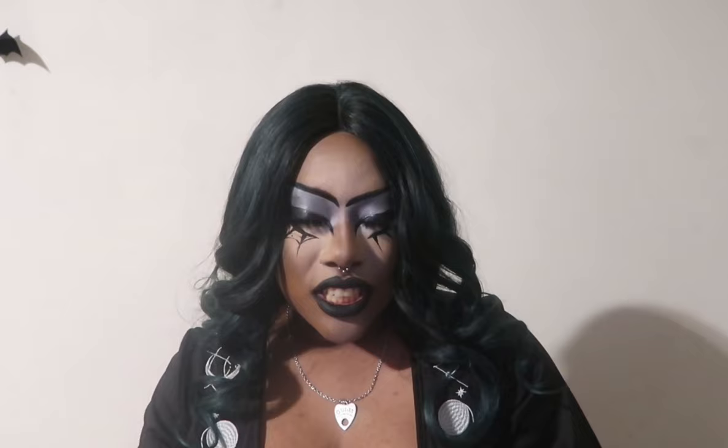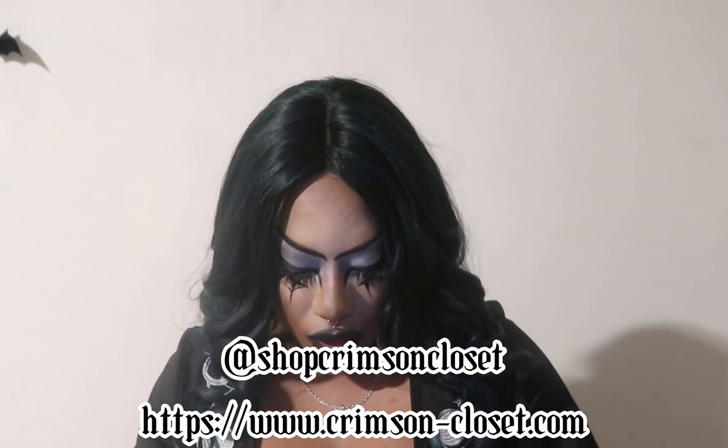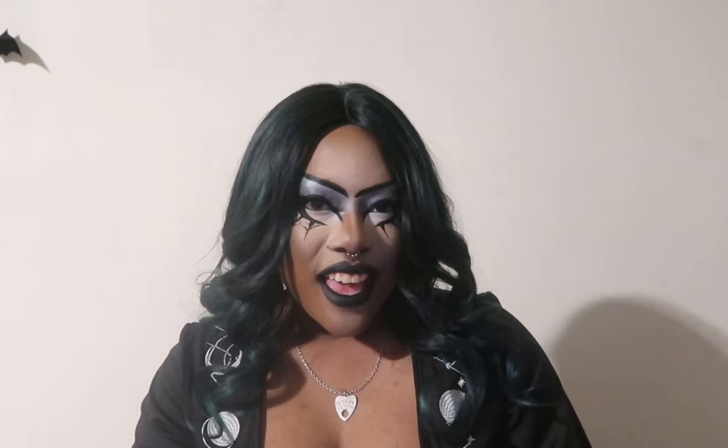Hey Liz! Liz is my girl — she is the sole owner and creator of Crimson Closet, that is her baby. Please go check her out on Instagram at Shop Crimson Closet and on her website at crimson-closet.com. If you haven't done so already, go ahead and subscribe to the channel and join the swarm. Ring my bell for post notifications so you're notified every time I upload, and haunt me on all social media at Shara Janae. Now let's get into the Spring Goth Try-On Haul.